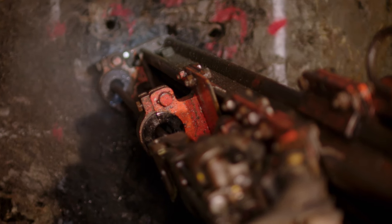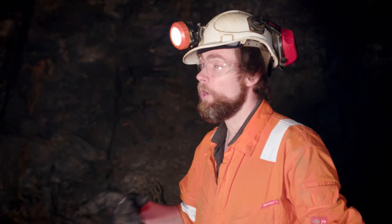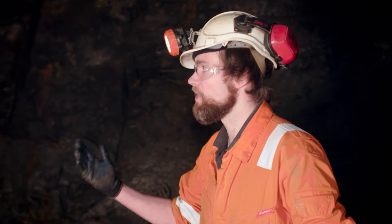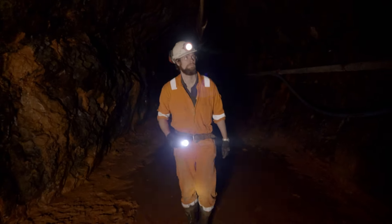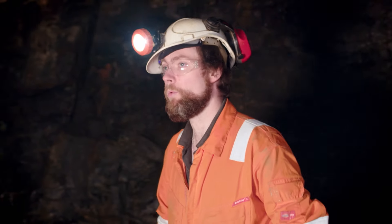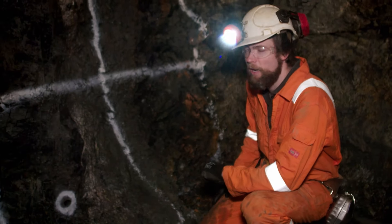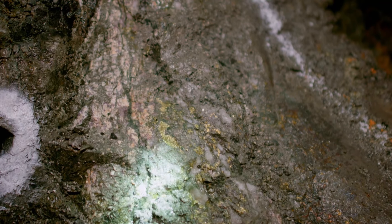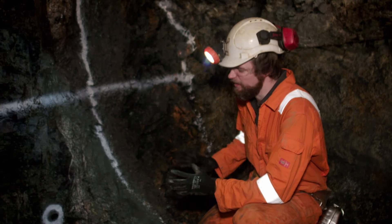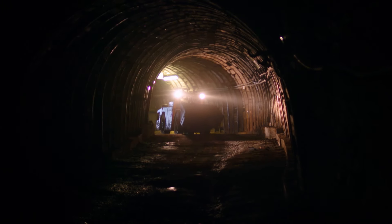The current challenge is to convince investors that the huge cost needed to get the mine operational again would be worth it in the long run. Working alongside Owen, Steve Tarrant is tasked with providing hard evidence of South Crofty's potential. In one of their load drives, you can see copper running in a vein at about one and a half to two percent copper and about one to one and a half percent tin. Most underground copper mines in the world run sub-half a percent copper, and most underground tin mines tend to run at less than one percent tin — making the high grade of materials here commercially viable.